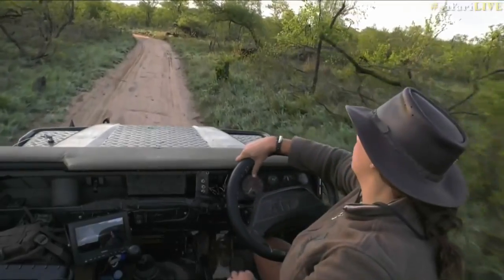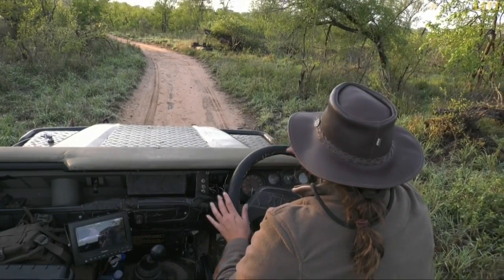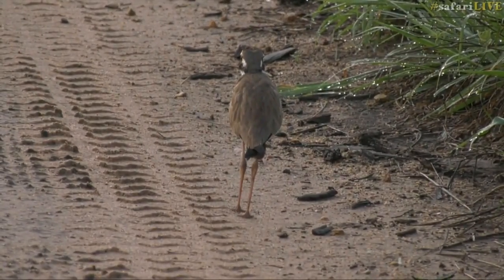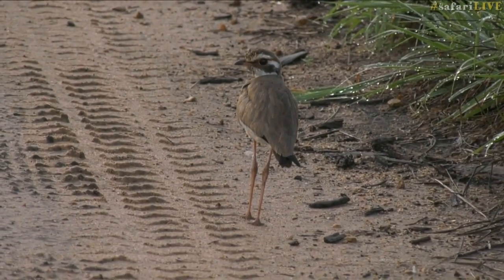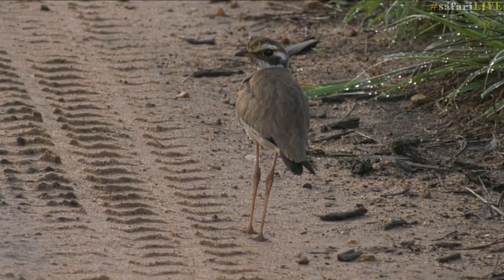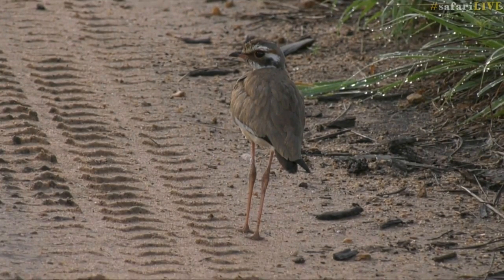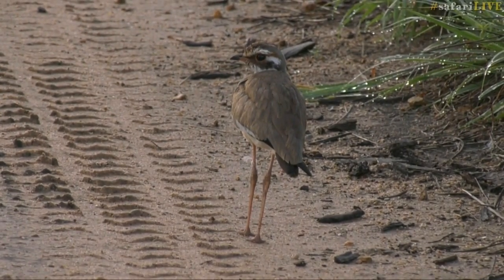We've got a little bronze-winged courser in the road — I'm going to back up very slowly. We usually only see coursers at night, so this bronze-winged courser out during the day is absolutely fantastic. I love seeing birds out of their normal context. It's very similar to a thick-knee or a dikkop or even a plover. I have a feeling because this morning is very cool that's why this little bronze-winged courser is out and about. Let's head over to Ralph.